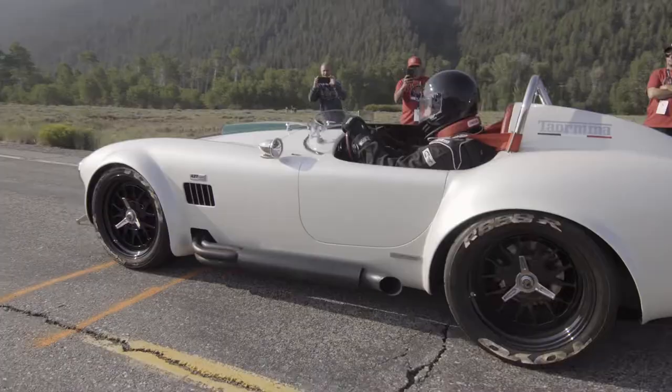Beautiful morning, the slight tailwind to help me out. I think this run is gonna be really exciting.